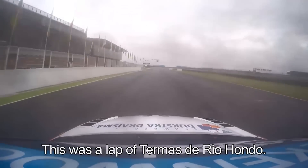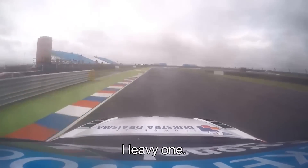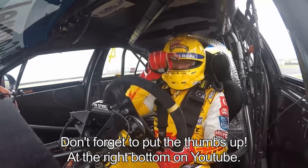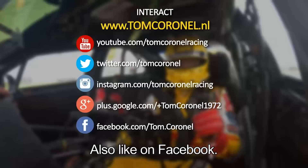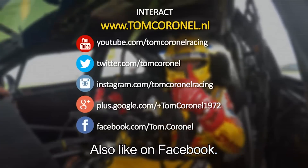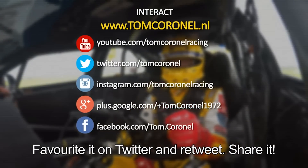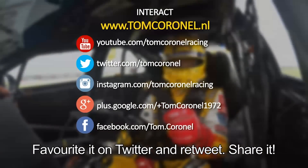And here we did one lap of Termas de Río Hondo. Heavy one. Don't forget to put the thumbs up at the end of the video — it's on the right bottom on YouTube. Don't forget to put the likes on Facebook, retweet it and share it.